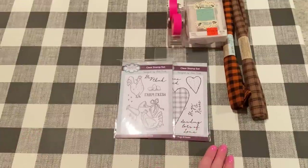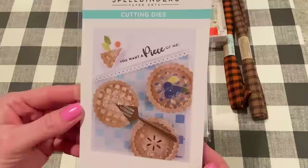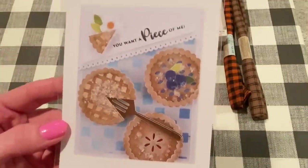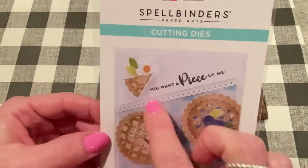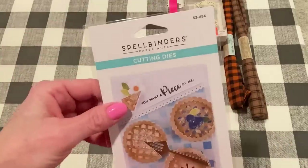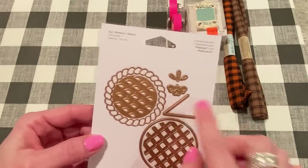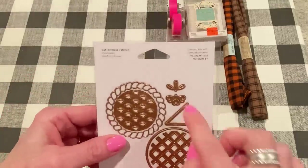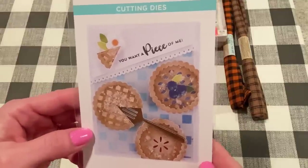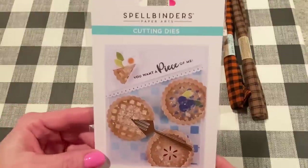Speaking of new, I also picked up this new die set from Spellbinders. This is from their new release. They have a bunch of pie-themed things, so check them out if you like baking items. This one is called Skyview Pies by Tina Smith, and it comes with seven cutting dies. Aren't those little pies so cute? And it says "You Want a Piece of Me" — I love that. It comes with the pie and a part to make a cutout to look like a piece was cut out already. And I really like these decorations for the top of your pie too. They had different pie dies and I might go back for those, but I was trying to be good and just get one.